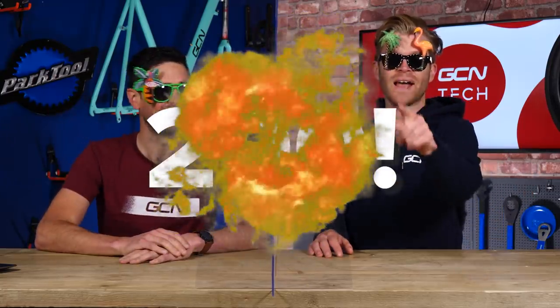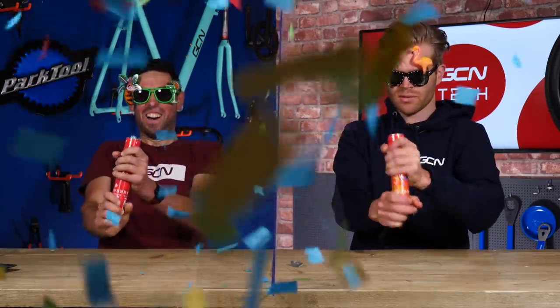Welcome to the GCN Tech Show. It's our 200th show this week and we're celebrating 500,000 subscribers. In celebration of that, we're going to have a bumper edition of the GCN Tech Show.